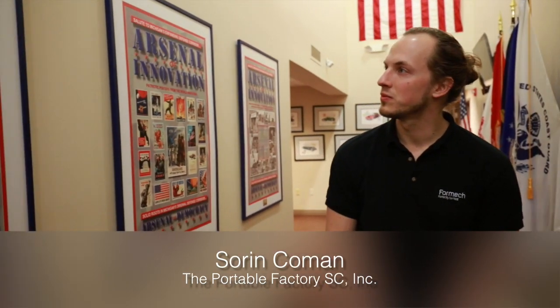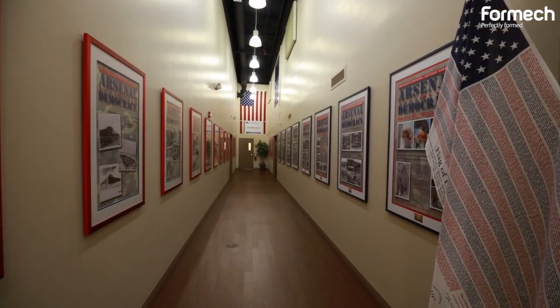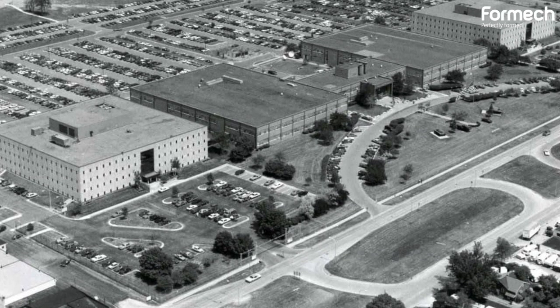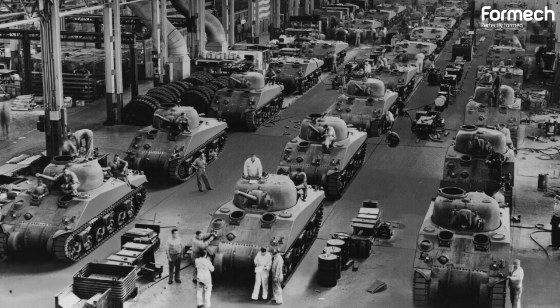We're in the hallway of the portable factory here — a memorabilia dedication to all the artifacts and everything that was built to support the hardware and manufacturing for all the tanks and everything that was needed in the World War II theater.